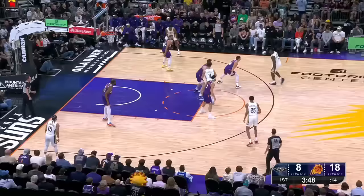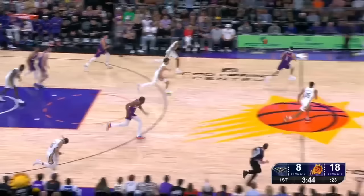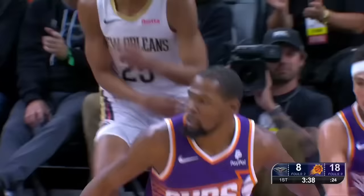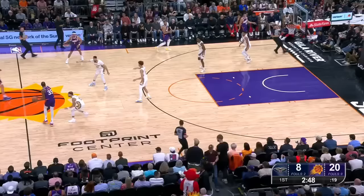Everything running through Zion. Quick hands of Eric Gordon, who had two steals — gets another one there. Up ahead to Booker, finds Durant, who brings it up. Suns defense is on a four-to-six straight run. New Orleans misses.